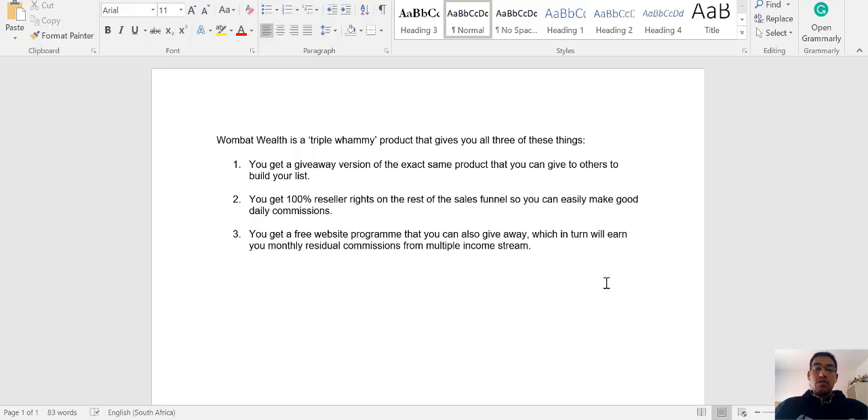If this is something that you guys would be interested in, then stick with me as I will be going into more detail and giving you a demo of the members area of Wombat Wealth. As always, I've got some great bonuses lined up for you guys as well.